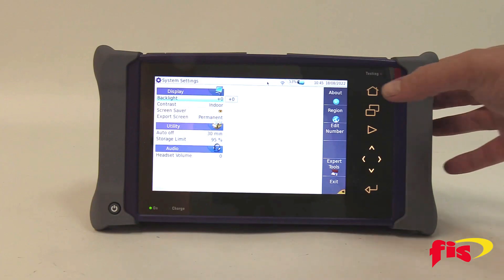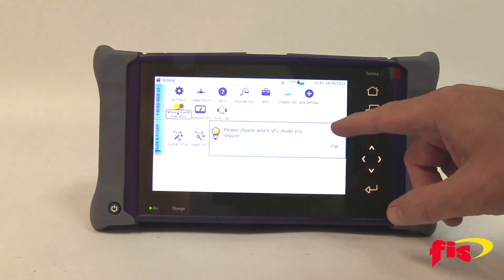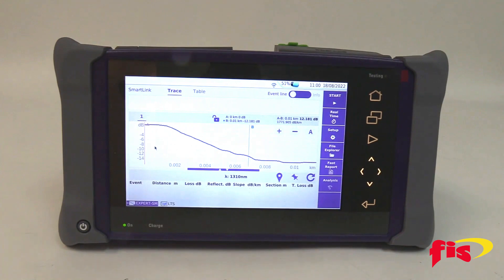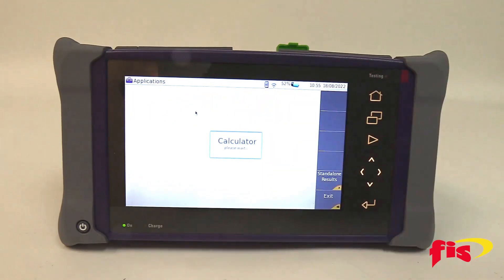The T-BIRD MTS-4000 V2 supports advanced connectivity via wireline, wireless, and the cloud. Test workflow, reporting, and asset management are made easier with Stratasync, while Smart Access Everywhere enables remote control from a PC browser or smartphone tablet app for launching tests or providing support to techs on-site.